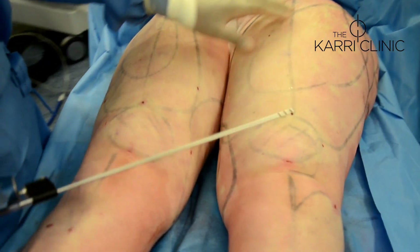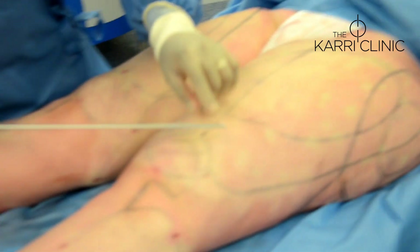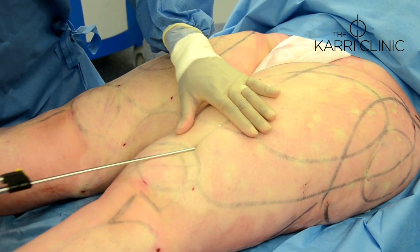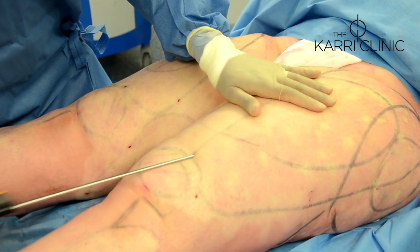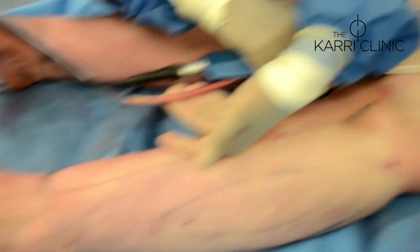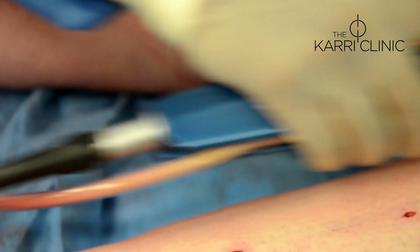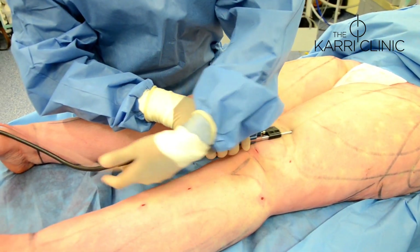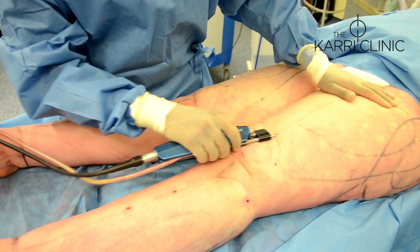Continuing with liposuction on the remaining leg — the cannula is inserted through the small stab incision, switched on, and as it's passed gently back and forth the fat is aspirated. You can see the fat coming up through the tube — lovely yellow fat, which is exactly what we're striving for, with very little blood contamination.